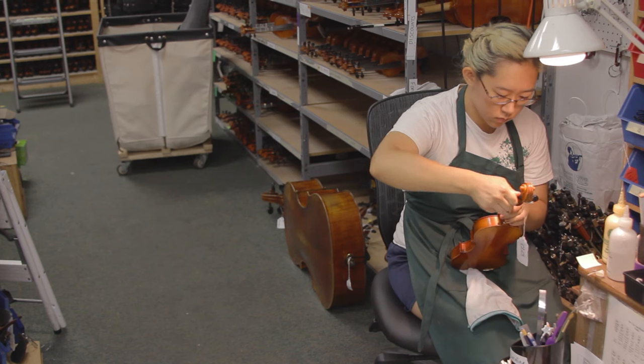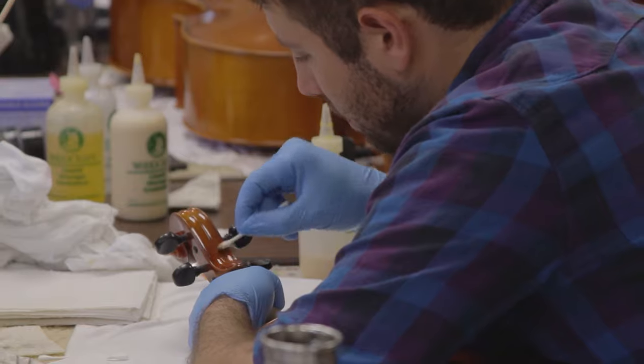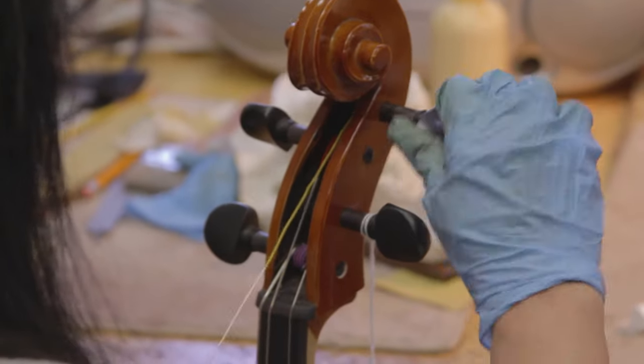We have a dedicated rental workshop located in our warehouse in Waltham, Massachusetts. Staffed with talented luthiers and quality control specialists, they maintain our rental fleet of over 15,000 instruments.